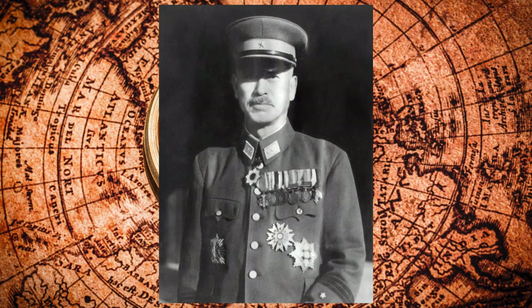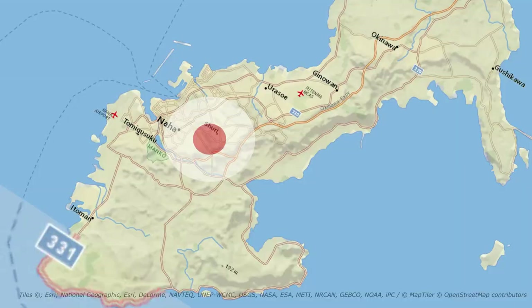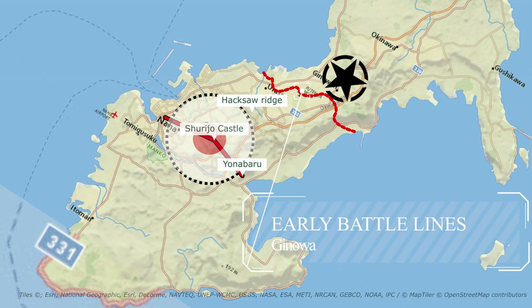General Mitsuru Ushijima wanted to lure the American forces into a trap he had laid for them. In what became known as the Naha-Shuri-Yonabaru Defense Line, it consisted of rugged terrain riddled with fortified pillboxes, gun emplacements, tunnels, and caves. Hacksaw Ridge was perhaps the most notorious of these. The Japanese headquarters were in Shuri Castle, the most heavily fortified part of the island, and Hacksaw Ridge was right in between Shuri Castle and the US military, playing an integral part of the defensive line.